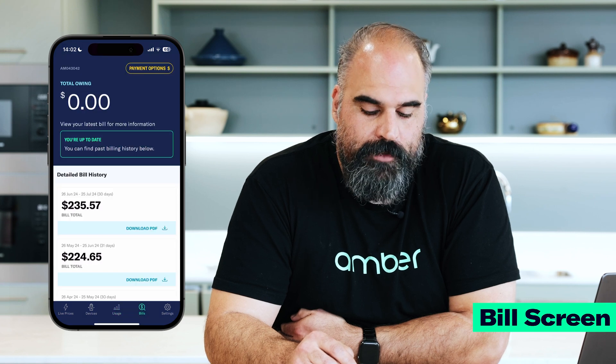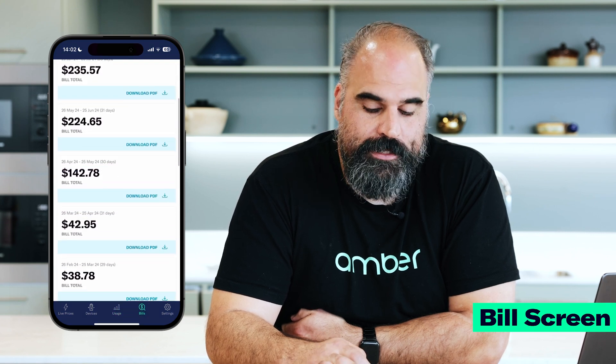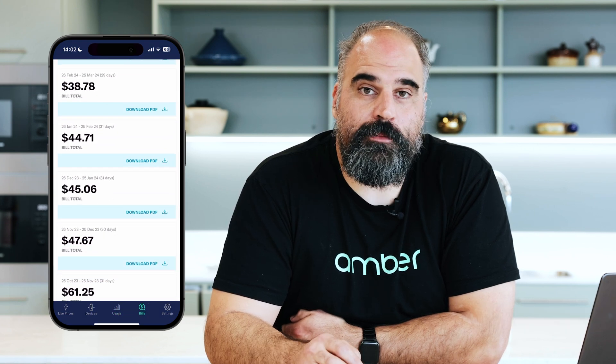You can get a complete overview of your costs using the bill overview feature. If you click on the bills tab you can see a history of all of your recent bills and download them as a PDF.